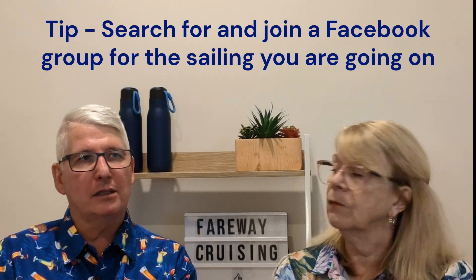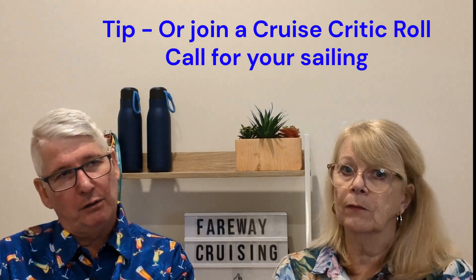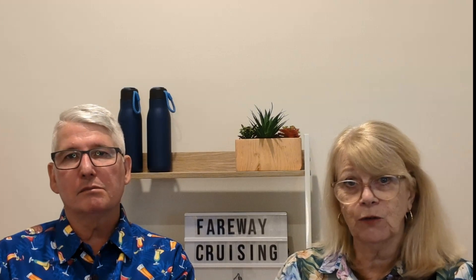Another tip along the same lines: look up Facebook groups pertaining to your cruise before you go — they're very common and easy to find. There's also Cruise Critic, where roll calls let you connect with other travellers on your trip, find out what they're up to, and share tips. That wraps up our 10 tips for cruising in Europe. We hope we've given you some tips you may not have thought about. We'll be doing videos on ports of call like Santorini and Barcelona, so subscribe and follow us — we'll talk to you soon!